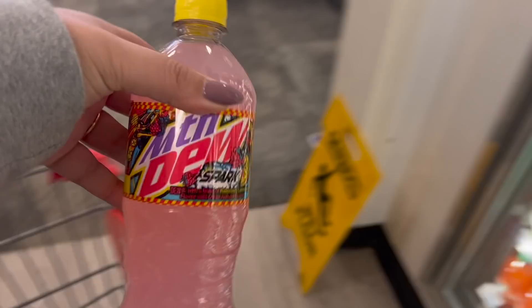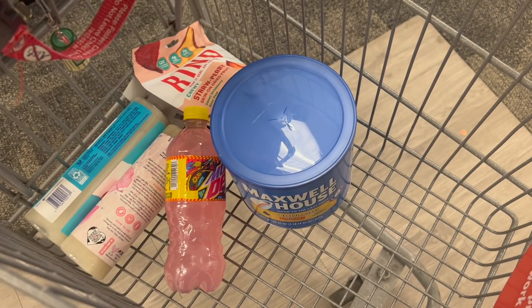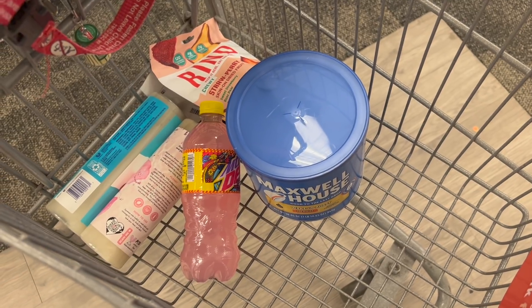I was looking for a Mountain Dew Zero because I have a free-after-offer on my account, but I didn't find it. I did have a $1 back on this Mountain Dew Spark — it's $2.49. I'll redeem for $1 back, making it just $1.49.